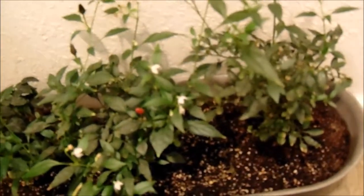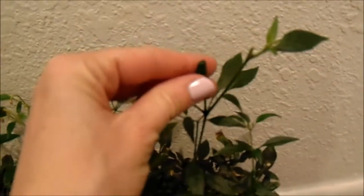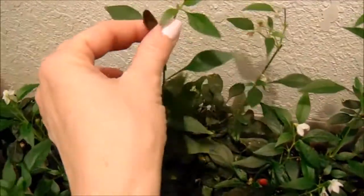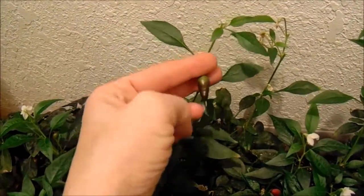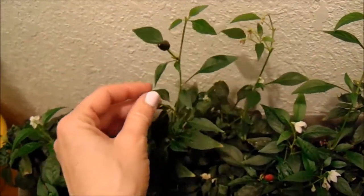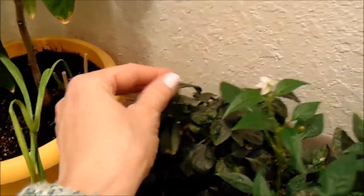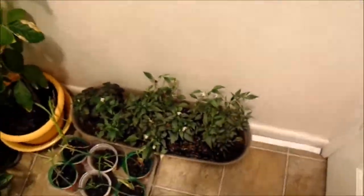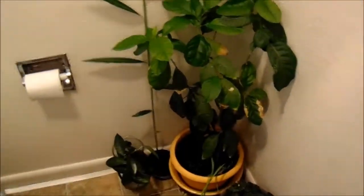Here are our dwarf peppers that we brought in from last season — they're still flowering and still producing peppers, which is exciting. I like to use these little ones for a single serving of soup when I don't feel like making a whole pot, or if someone else doesn't want spicy soup I can just add them to my own. They're pretty good like that, or I just crush them up into powder. So those are our ornamental peppers and we'll take you up to our big bathroom.